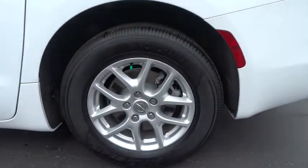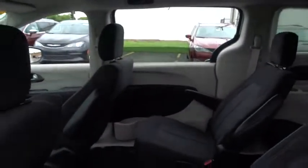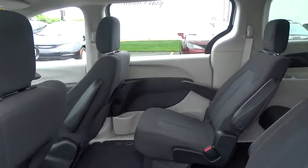Remote keyless entry, overhead console, brake assist, panic alarm, driver vanity mirror, front reading lamp, rear window wiper, tilt steering wheel.